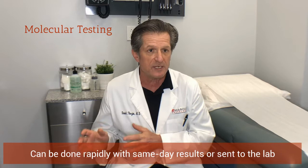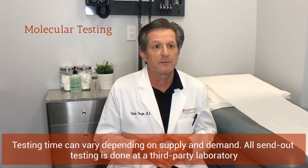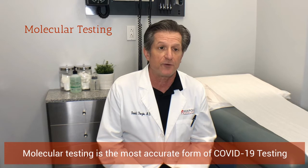The third test, which is the best test to have done, is the molecular test. A molecular test can be done rapidly — within 30 minutes, usually same-day results — or it can be sent to a laboratory where results can take anywhere from 3 to 7 to up to 10 days, as we've seen during the pandemic. What's nice about the molecular test is it's the most accurate and FDA approved as the first-line test for diagnosing COVID-19.